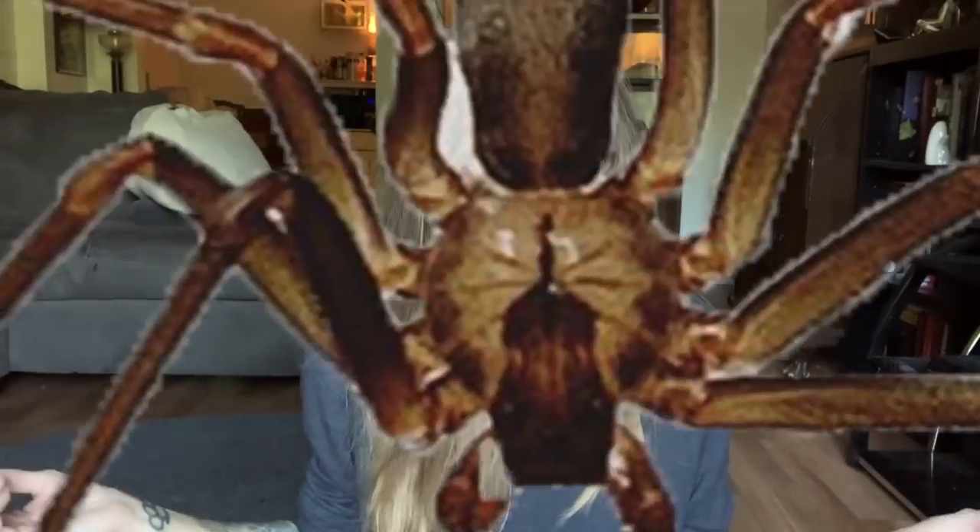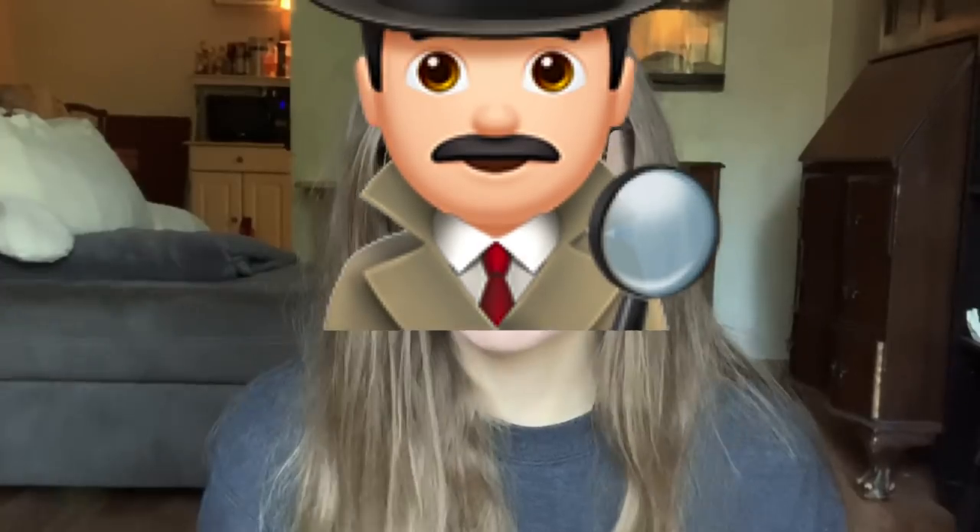Hey, so you found a brown spider and it might be a brown recluse? Maybe it has six eyes, maybe it has the violin pattern on its carapace, or maybe it's just brown — or maybe it's just a spider. People ask me all the time if the spider they found is a brown recluse. If you keep spiders or know just a little bit about them, you kind of become the spider identifier for your friends and family.